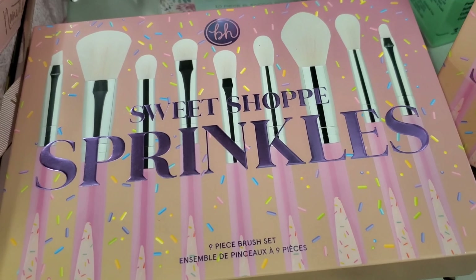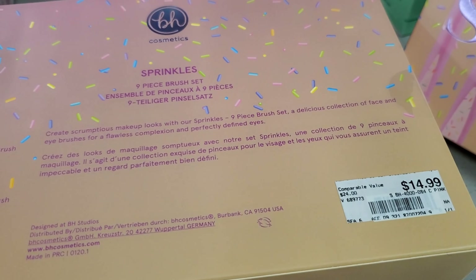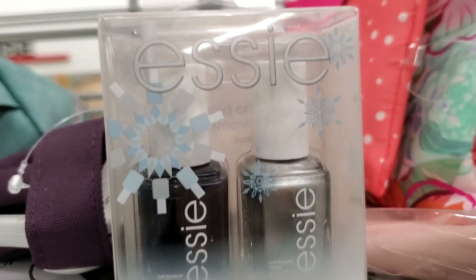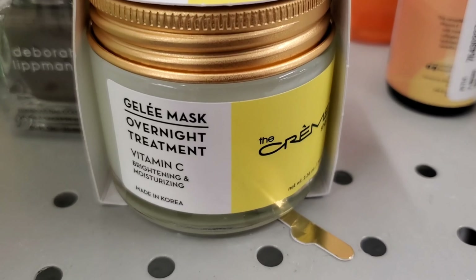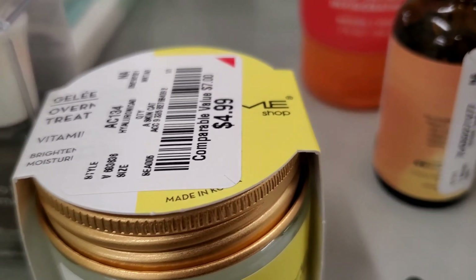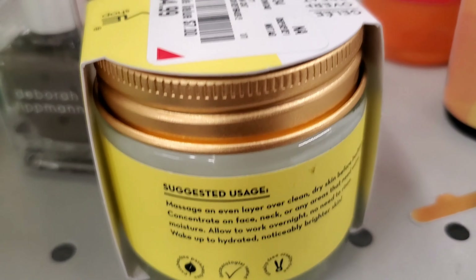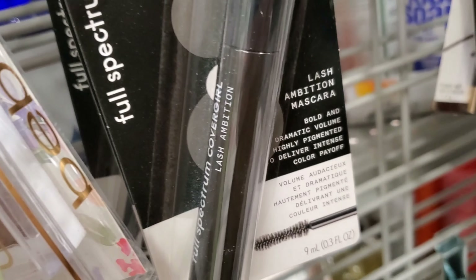They also had a bunch of these BH Cosmetics brush sets — you get nine brushes inside. I love BH Cosmetics brushes, the packaging on these ones is super cute — these sets are $14.99 each. They had this nail polish duo marked down for $3.49 — this brand is really good — and this overnight vitamin C mask from Cram Shop for $4.99.